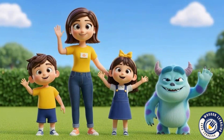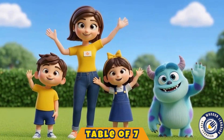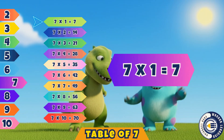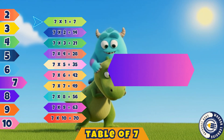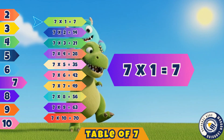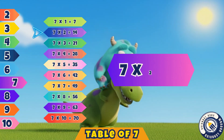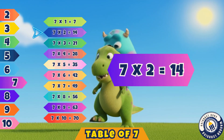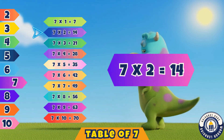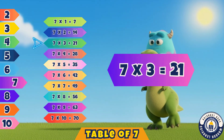Hello, lovely kids, let's learn the table of seven together. Seven ones are seven. Let's say it again. Seven ones are seven.